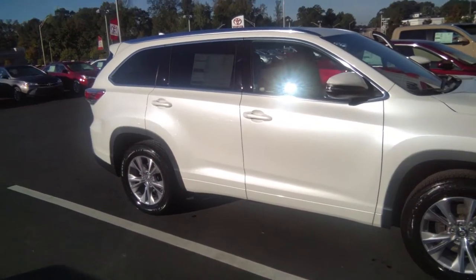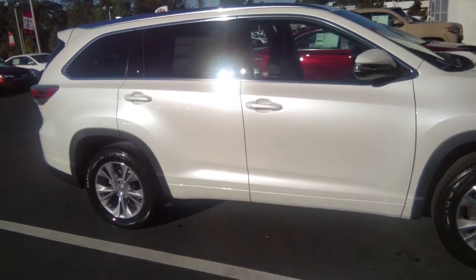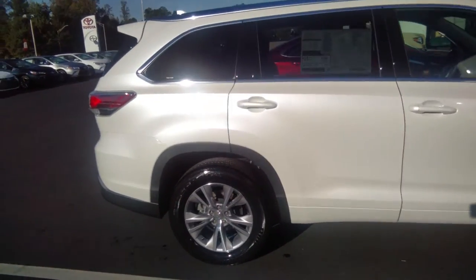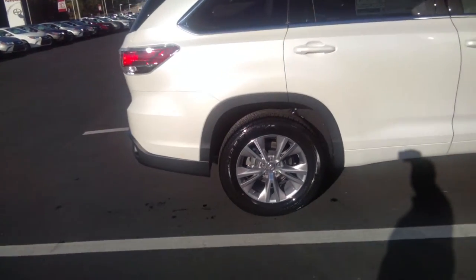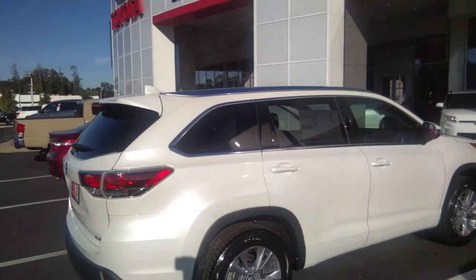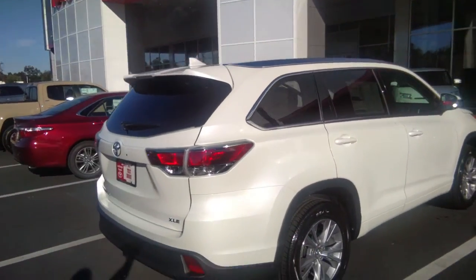Just came off the delivery truck. Got the Blizzard Pearl White with a gray, kind of cosmic gray interior — very, very nice. With the five-spoke twin wheels, got the trim level up on top, and it does have a power sunroof.